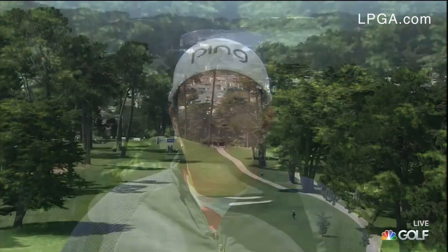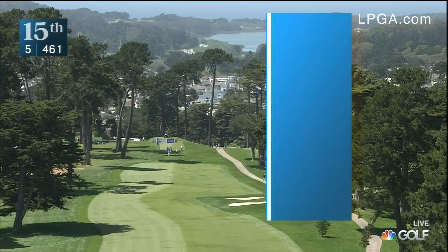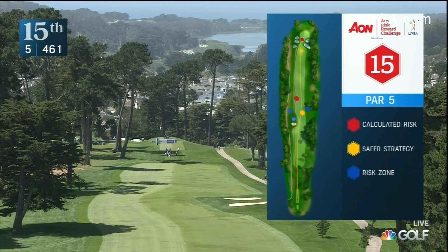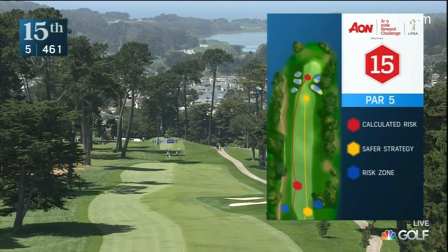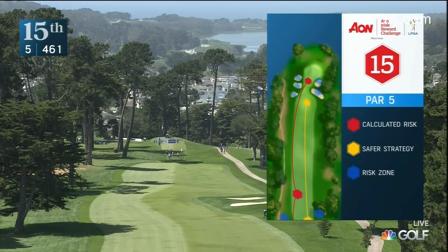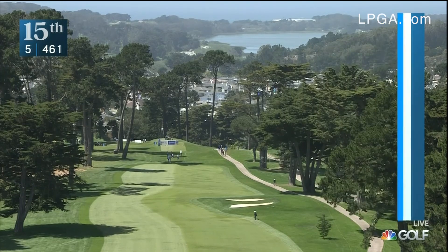Number 15 this week really exemplifies the risk-reward factor from tee to green. Our main landing area is guarded by three to four bunkers on the left side of the fairway, which really narrows our target off the tee. Obviously, the long hitters are going to have a little bit more of an advantage seeking a second shot approach to the green.